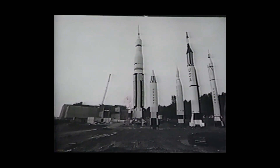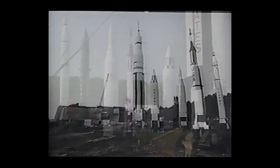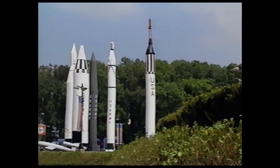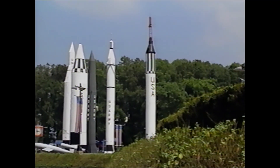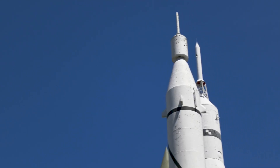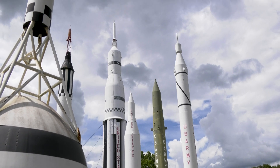Since the opening of the U.S. Space and Rocket Center in Huntsville, Alabama, six historic rockets have stood in the center's rocket park, forming the focal point of the center's space line. Each rocket has their own story to tell. However, one has always looked a little different than the others, with its atypical upper stages.